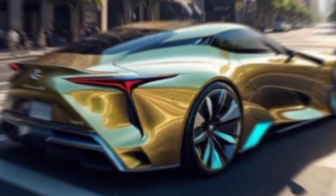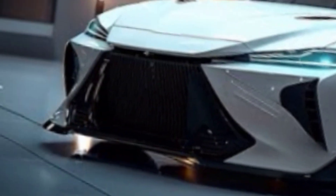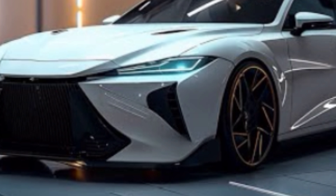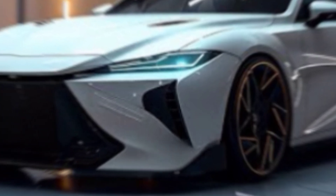The X10 isn't just about power and looks — it's a fortress on wheels. A comprehensive suite of driver assistance systems keeps you safe and confident on the road.